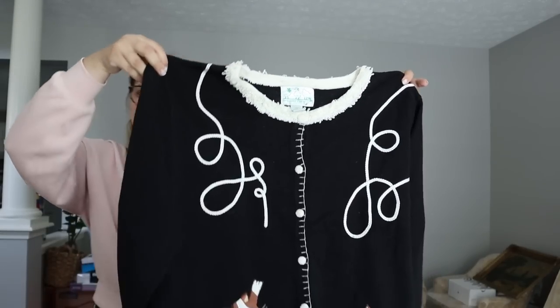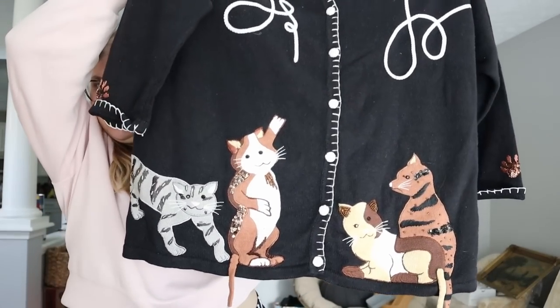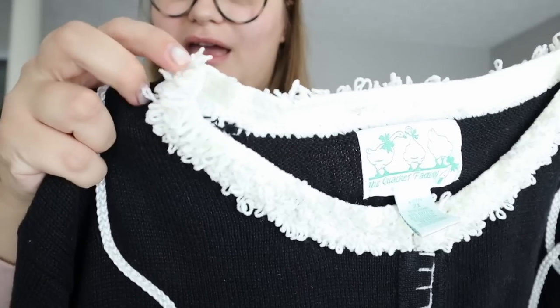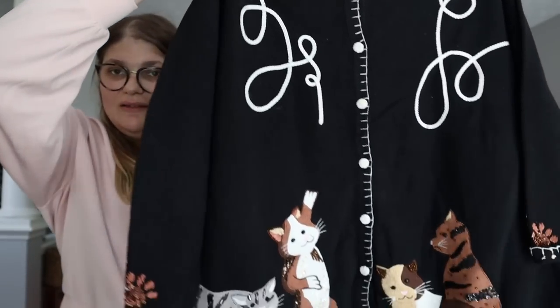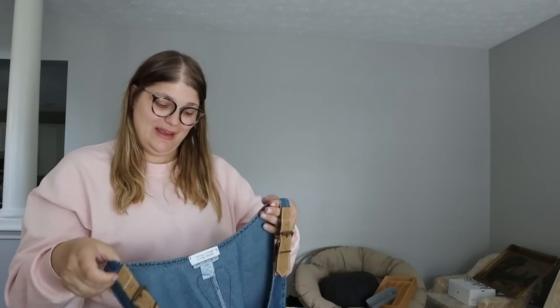That's one bag down, one to go. We have another Quacker Factory piece — look at the cats on this cat sweater! It has little tails falling down and a fun, very grandma-esque fluff around the neckline. It has a little paw print on the sleeve. Novelty pieces like this from Quacker Factory do really well. I think it's adorable — I think I can get close to $35 to $50 for it.